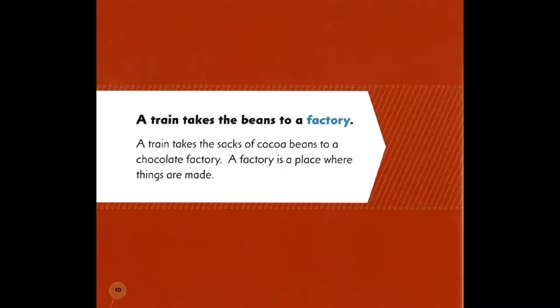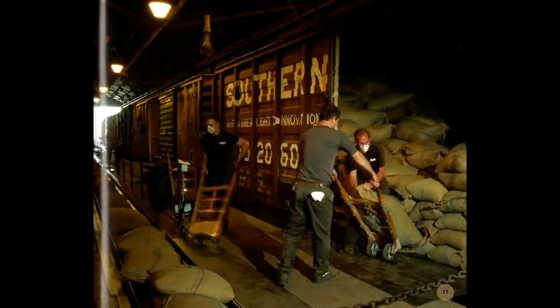The dry beans are put into large sacks. A train takes the sacks of cocoa beans to a chocolate factory. A factory is a place where things are made.